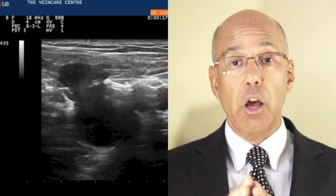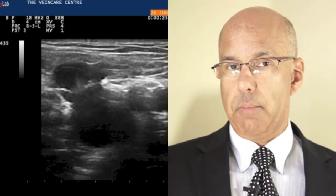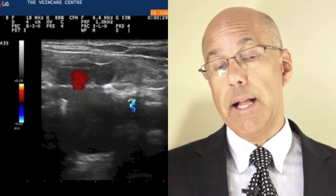In healthy veins, valves open and close to pump the blood up the legs back to the heart, defying gravity. But when these valves don't work properly, blood flows backwards where it pools in the veins, causing them to swell.